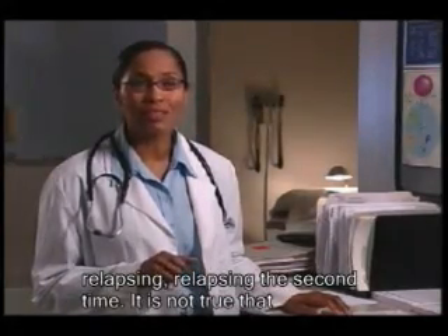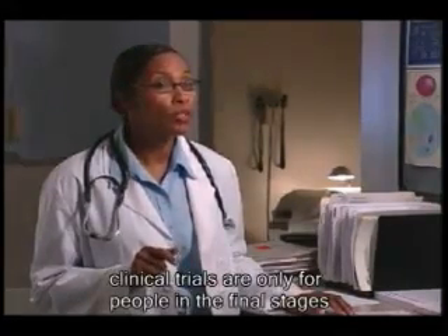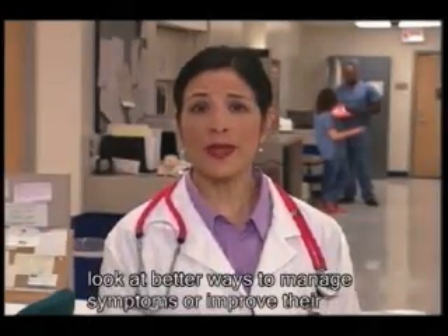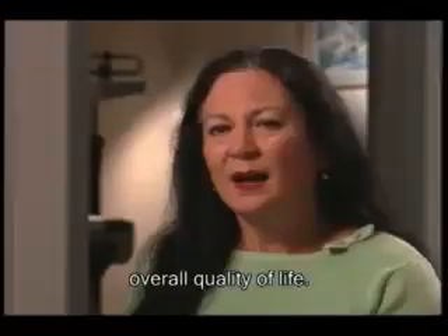There are clinical trials for relapsing, relapsing the second time. It's not true that clinical trials are only for people in the final stages of the disease. For some people with cancer, there are clinical trials that look at better ways to manage symptoms or improve their overall quality of life.